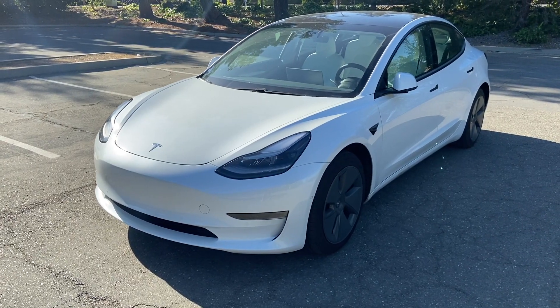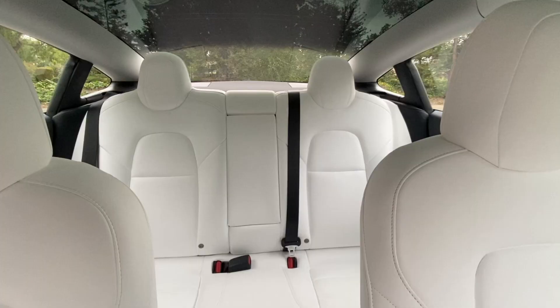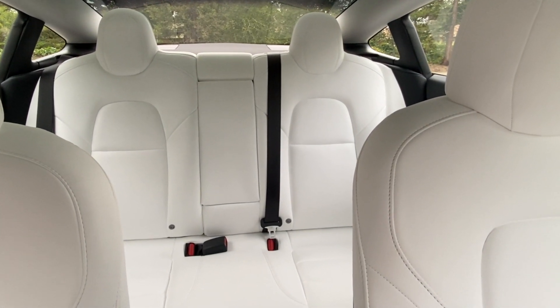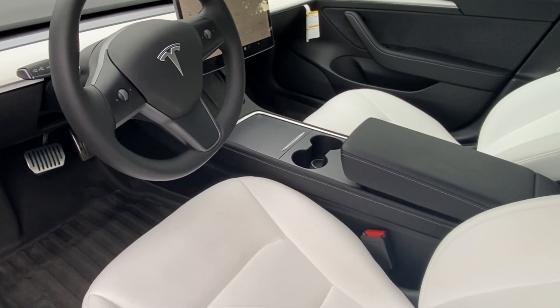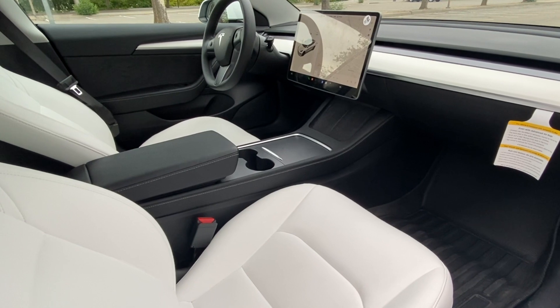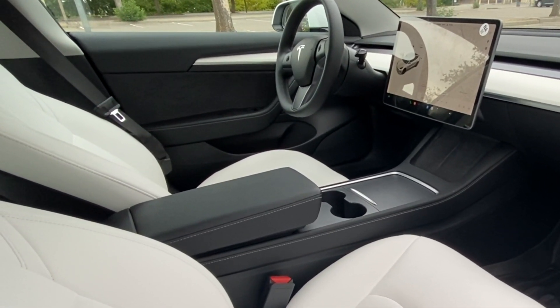To give some quick context on the exact model I bought: I chose white paint since it was free at the time, along with the standard 18-inch aero wheels. For an extra $1,500, Tesla does offer sport wheels which are one inch bigger, but they only provided slightly better handling and braking with a trade-off in range, so I felt it wasn't worth the upgrade. The only upgrade I opted for was the white interior for an extra $1,000, mainly for aesthetics. My concern was that white seats would stain easily, but the dealers assured me the material was upgraded and very easy to clean and maintain.